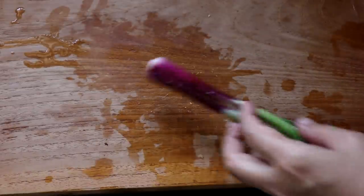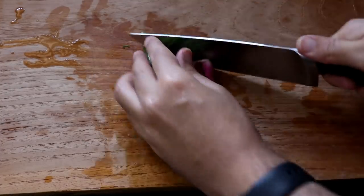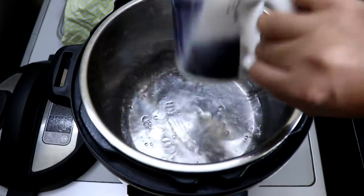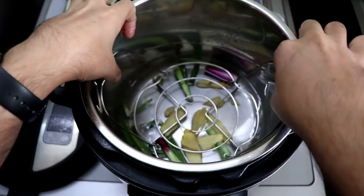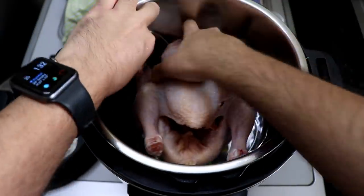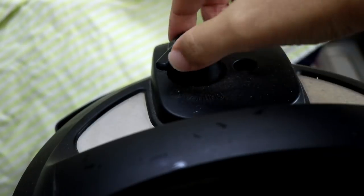I'm going to take a spring onion and chop it into big pieces — this also goes into flavoring our chicken stock. Next, I add a cup of water to my instant pot, then add in the ginger and the spring onions. I place the trivet inside the instant pot and put the chicken on top of that.